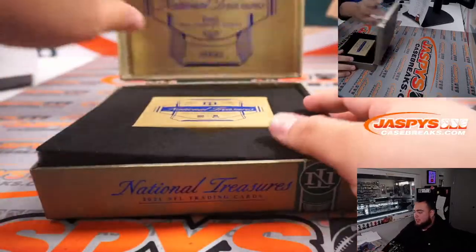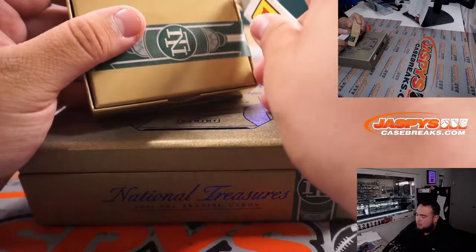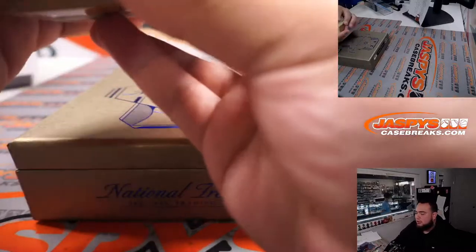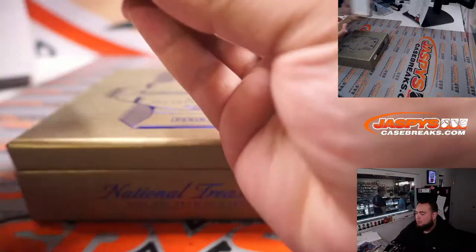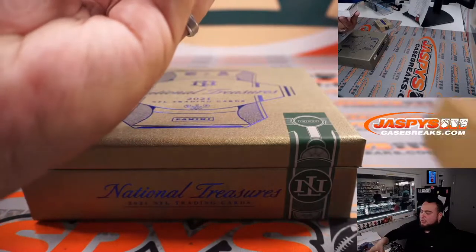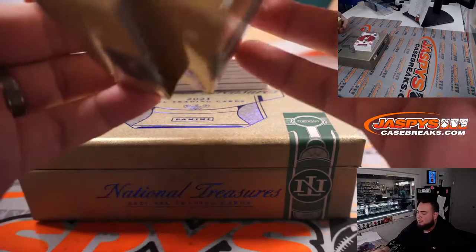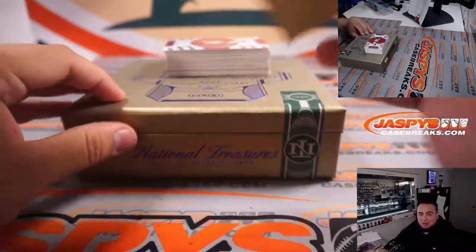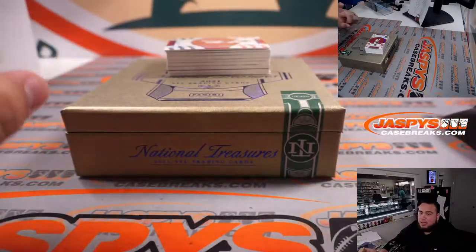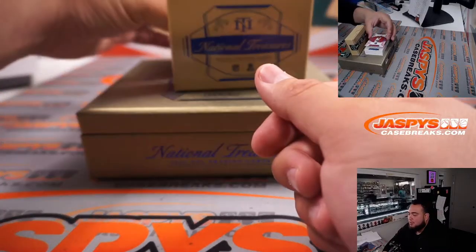We're hoping there is something really nice hiding in here. You get one rookies and stars base — I believe it's numbered to 13 — and then one rookies and stars patch autograph at the bottom. Sometimes the rookies and stars base cards actually sell really well. The fact that we haven't seen any quarterbacks in the first two boxes makes me believe there should be a quarterback here, and maybe another quarterback or big-time receiver.